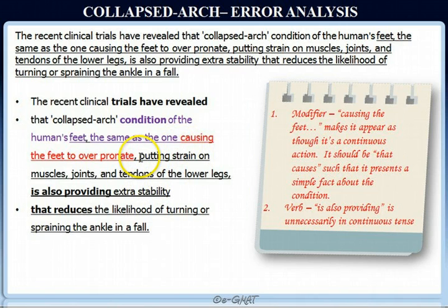'Putting strain on the muscles, joints, and tendons' is actually absolutely correct because it provides the effect of the condition causing the feet to over-pronate — that leads to putting strain on the muscles, tendons, and joints of the lower legs. So these are the two errors in this sentence, both pertaining to the unnecessary use of continuous tense where simple present tense stating simple facts would be more appropriate. Now we move on to answer choice analysis.